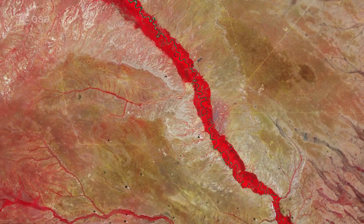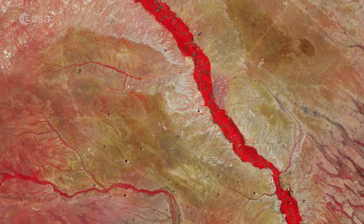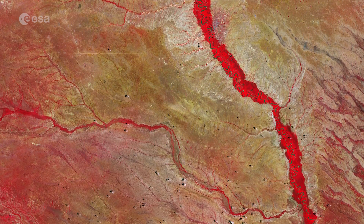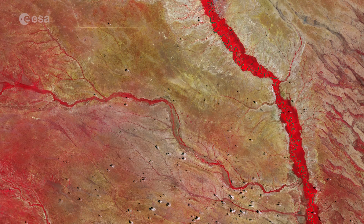Copernicus Sentinel-2 carries a high-resolution camera that images Earth's surface in 13 spectral bands. The mission is mostly used to track changes in the way land is being used and to monitor the health of vegetation.